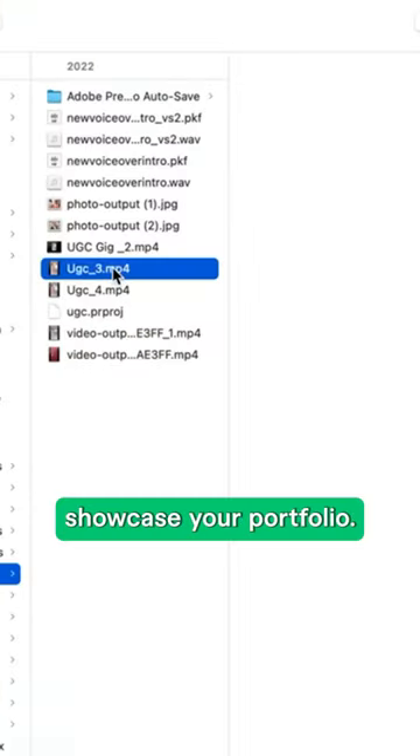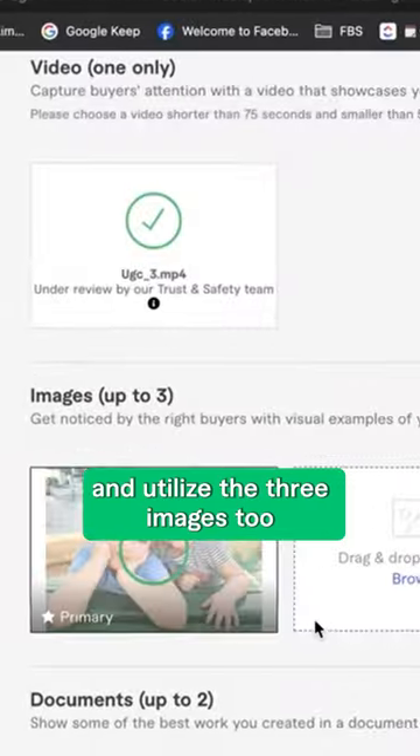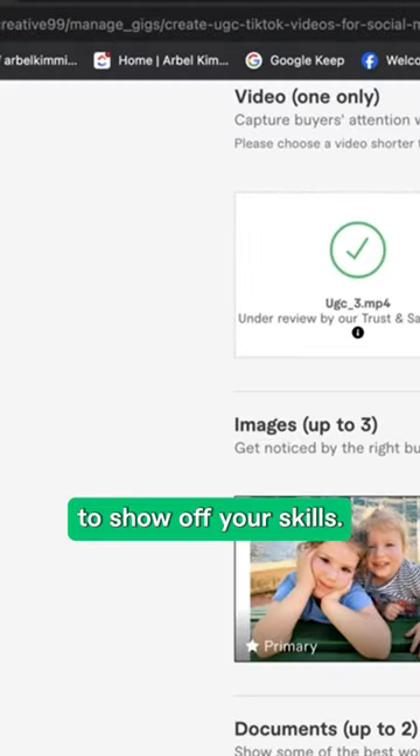Now you'll want to showcase your portfolio. Just upload a quick one-minute welcome video and some sample work, and utilize the three images too, as it's a great way to show off your skills.